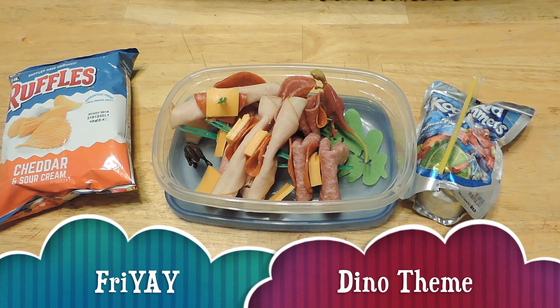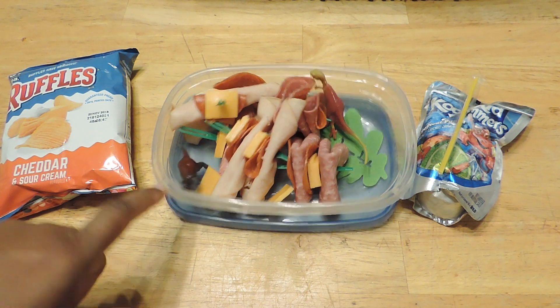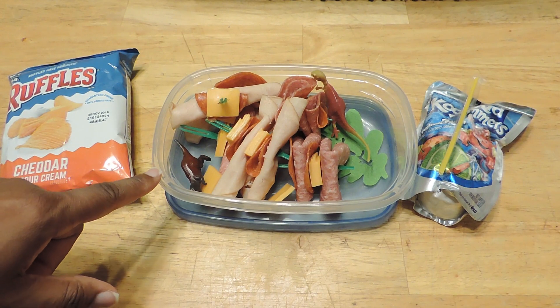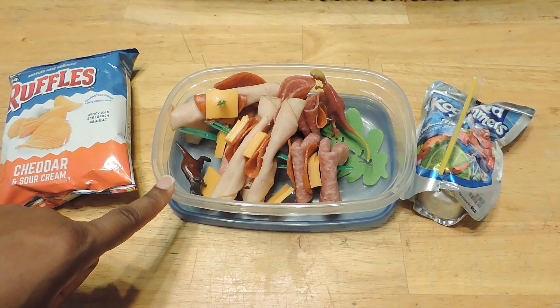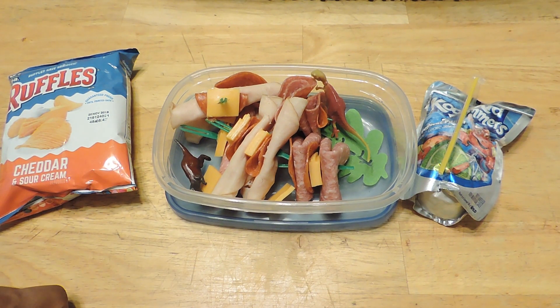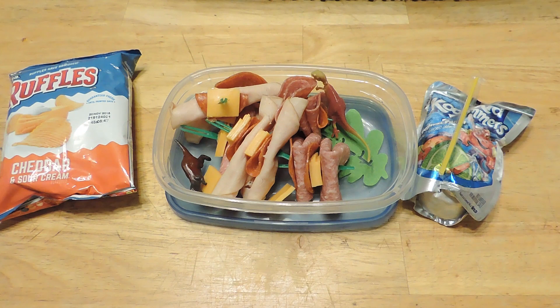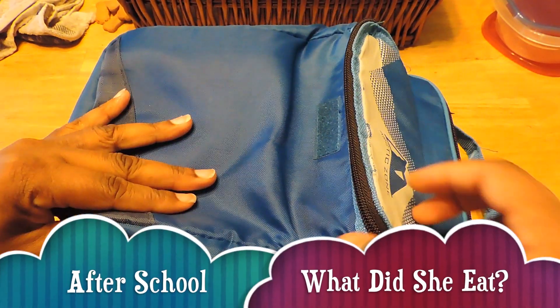Good morning everybody, this is Friday's lunch and Jayla will be having a savory dinosaur meat lovers platter today. She just has different meats on the skewers with cheese — it looks delicious. She has some cheese ruffles and her Kool-Aid Jammer. It should be all gone when she comes home!